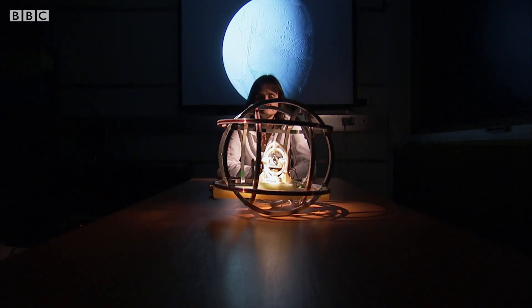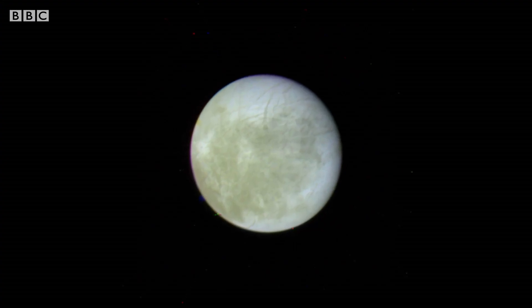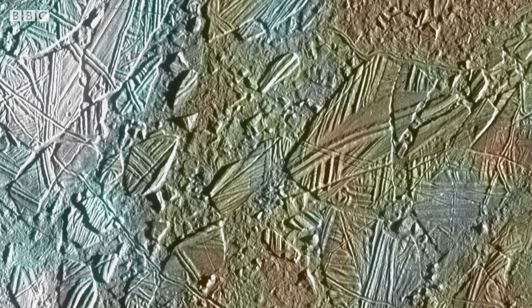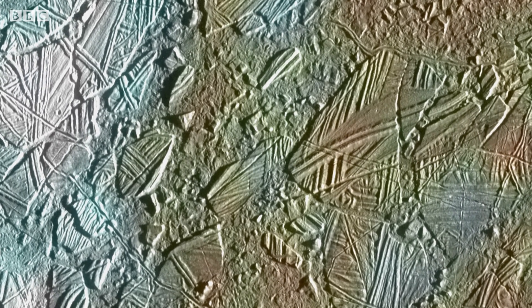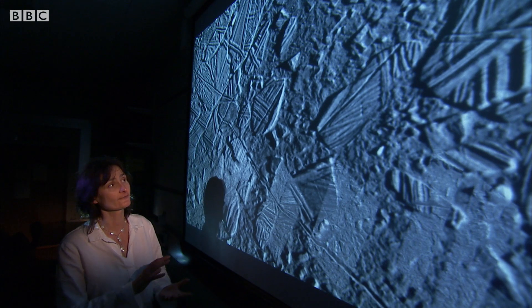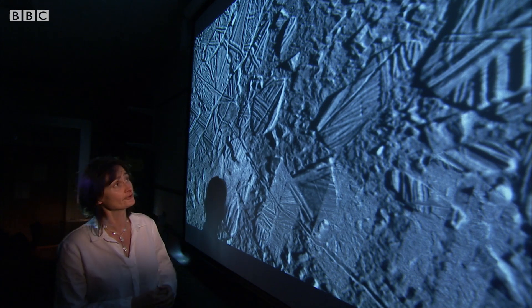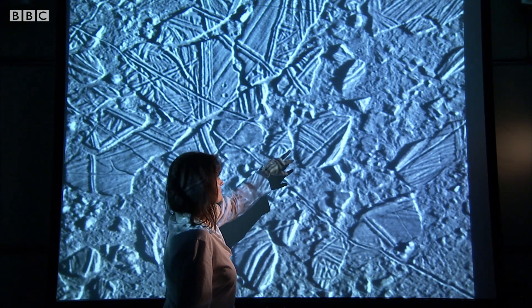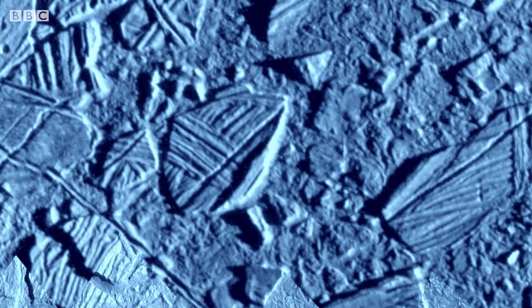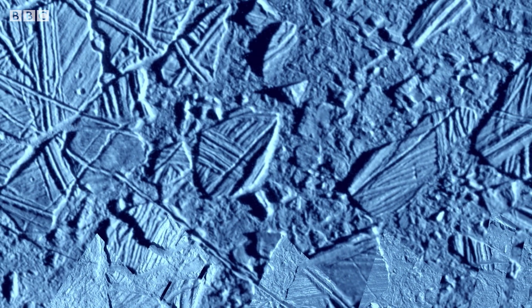Professor Michelle Dougherty is a space physicist who explores these outer planets. It was Jupiter's moon Europa that first attracted her attention, thanks to a surprising photograph taken by the Galileo spacecraft. This image shows us what looks like an ice shelf, which is floating on a liquid. We could almost say it was the Antarctic or Greenland. What you can clearly see are these icebergs, which look as if they're moving around on the surface. And the only way for that to happen is for there to be liquid underneath that's helping shift them around on the icy surface.